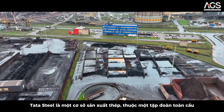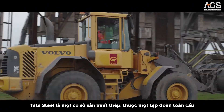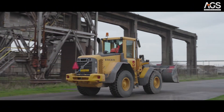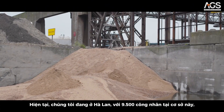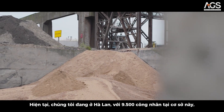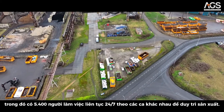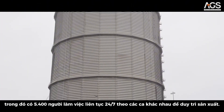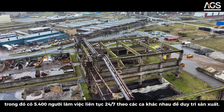Tata Steel is a steel production facility and part of a worldwide consortium. Here we are in the Netherlands, IJmuiden. We have 9,500 workers at this facility, with 5,400 workers working around the clock 24/7 in different shifts, continuing our production.